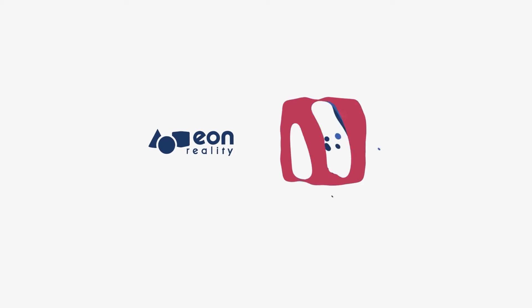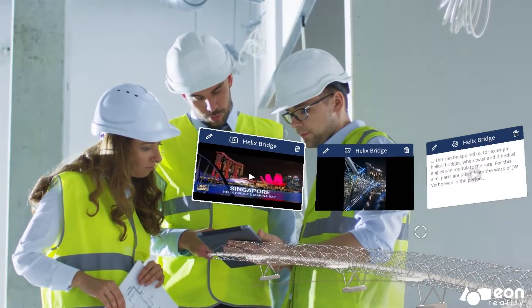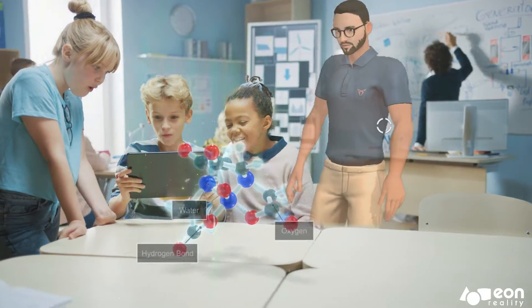In today's fast-paced world, technology is advancing at an unprecedented rate. But what if we could use technology to enhance the way that we learn, work, and play? Introducing Eon Reality's AI Assistant.